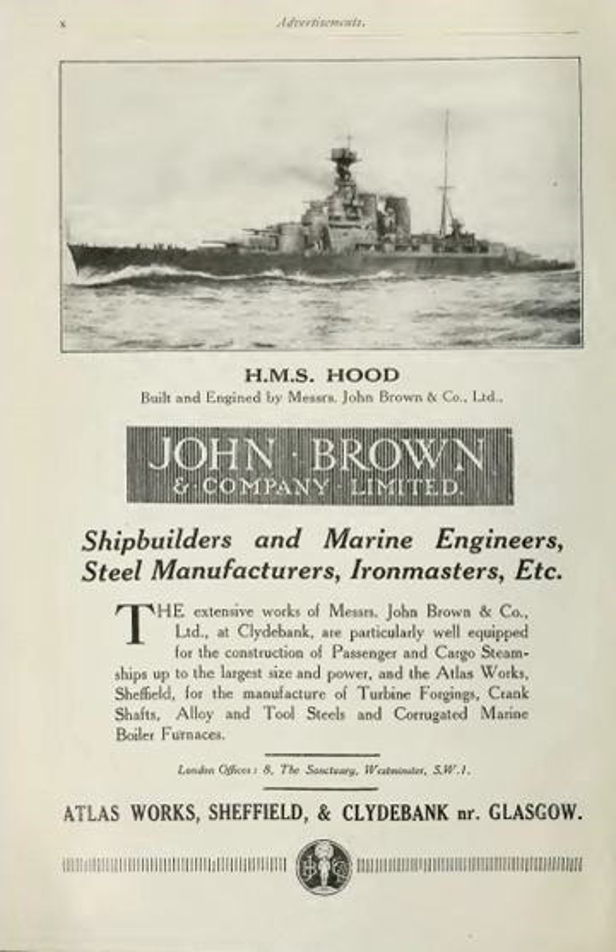Faced with the compulsory purchase of their shipyard by the Clyde Navigation Trust, which wanted the land to construct the new Prince's Dock, they established a new Clyde Bank Iron shipyard further downriver at the Barnes-O-Clyde, near the village of Dalmuir, in 1871. This site at the confluence of the tributary river Carte with the river Clyde, at Newshot Island, allowed very large ships to be launched. The brothers soon moved their iron foundry and engineering works to the same site.